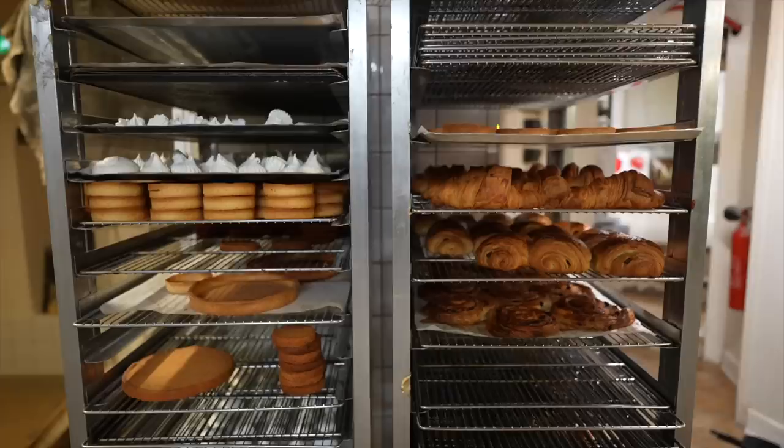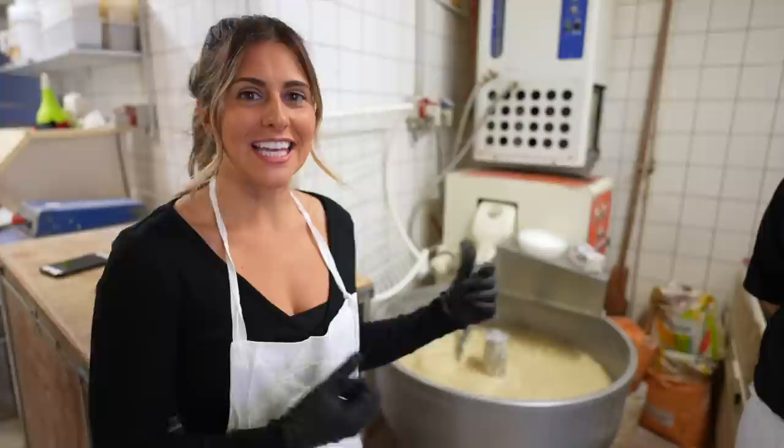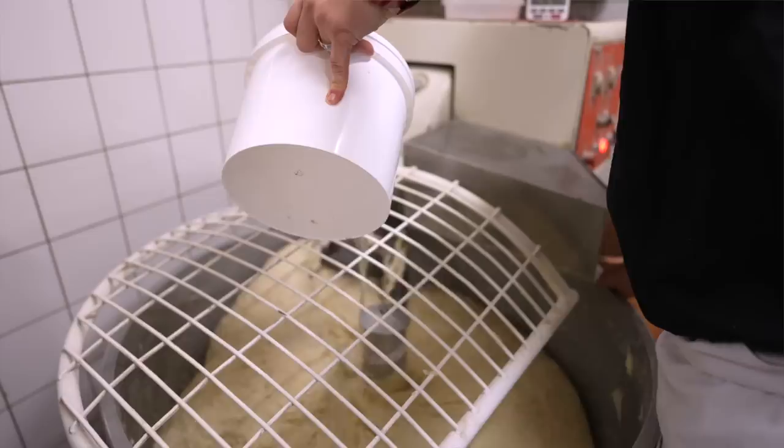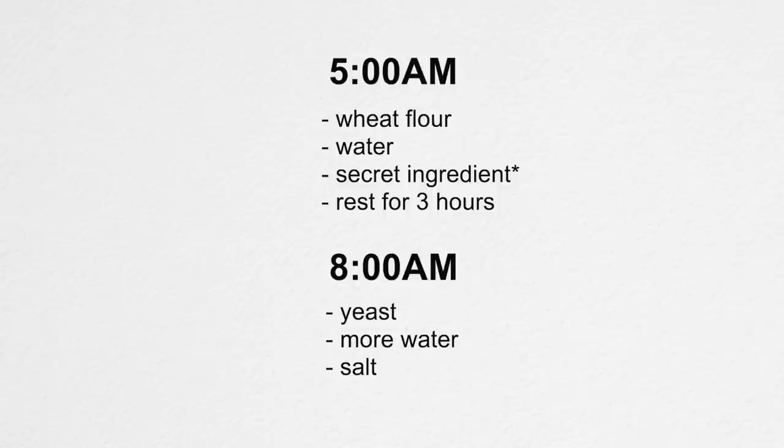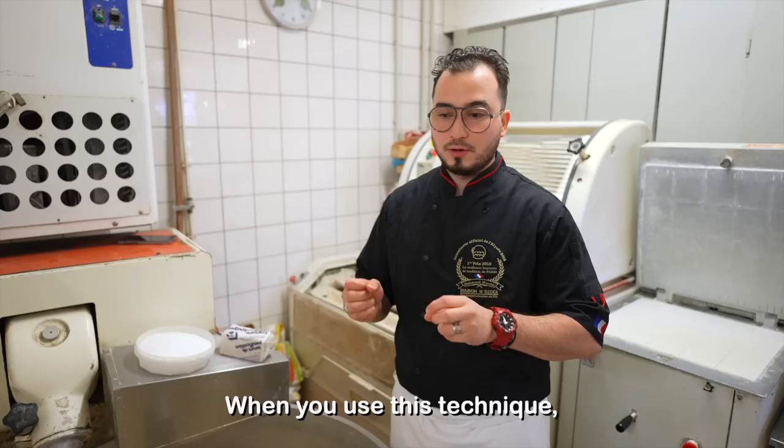Mahmoud just explained to us the process of his kneading. He uses a technique called autolyse. They just have flour and water to start, mix it, and then let it sit for three hours. This is what it looks like after it sits for three hours in the machine. Afterwards, they'll add the yeast, water, and salt. He did step one at 5 a.m., and now we're on to step two.